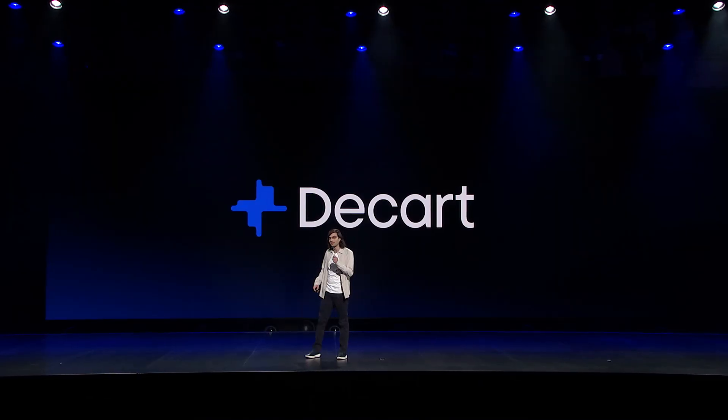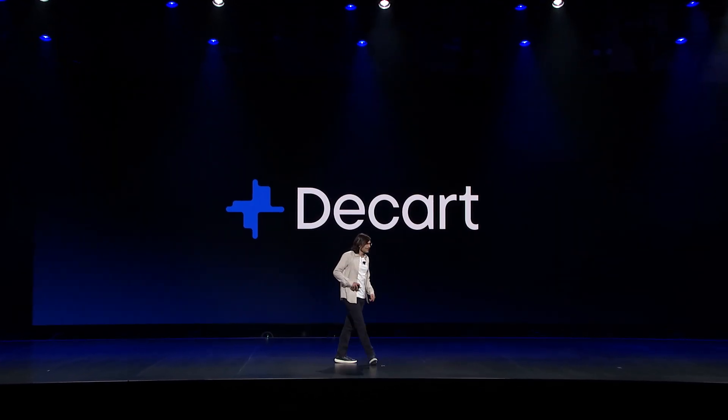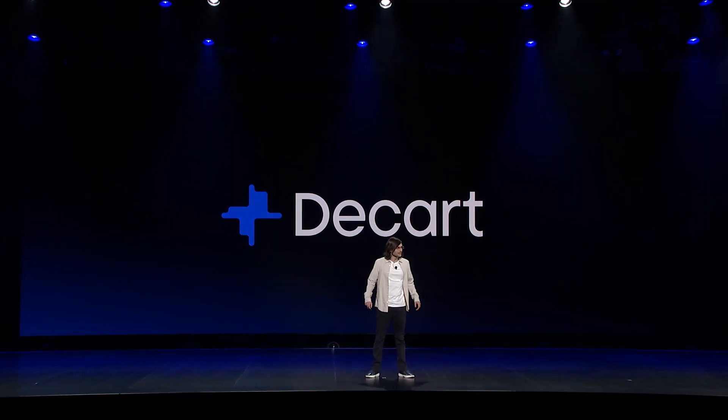Thank you, Peter, and it's exciting to announce what we've been working on together. Today, I'm going to show you something that's completely new, something the world hasn't seen before. It's a new category of Gen AI foundation models called real-time live visual intelligence.